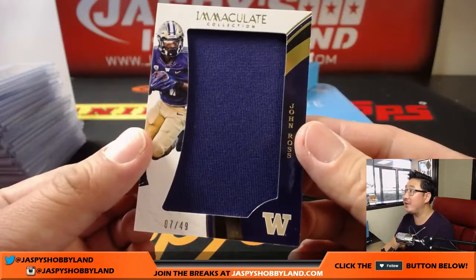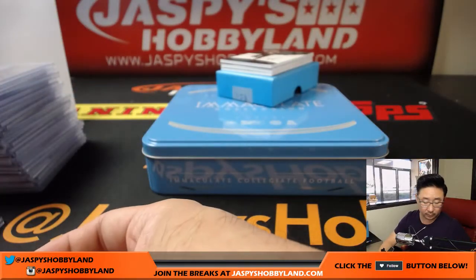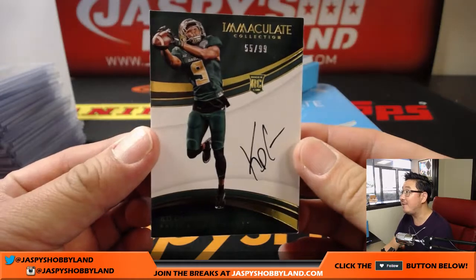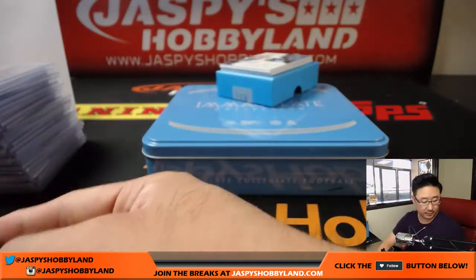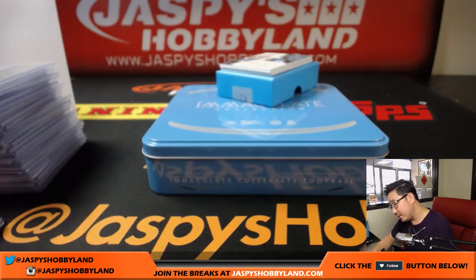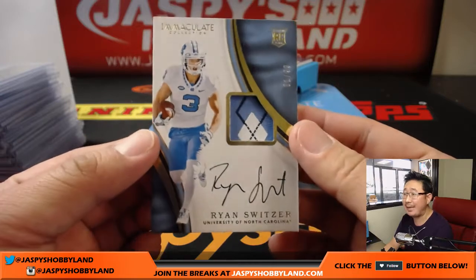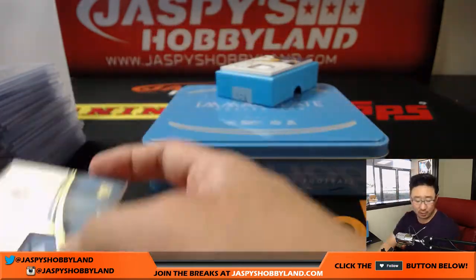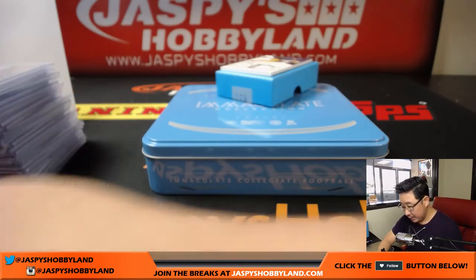7 out of 49, Clyde the Glide — John Ross, the speedster. 55 out of 99, KD Cannon — John Baggett with number five. We've got Ryan Switzer coming up — 81 out of 99, John Baggett. Nice patch in there; must come from like the collar or something — pretty cool, that sort of argyle look.